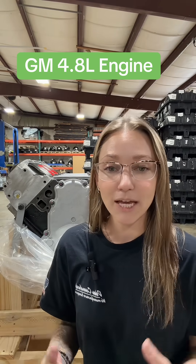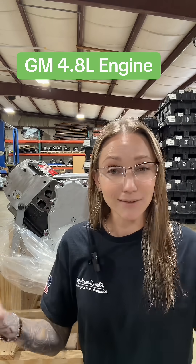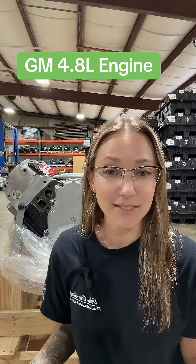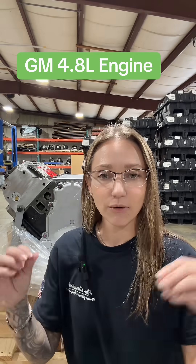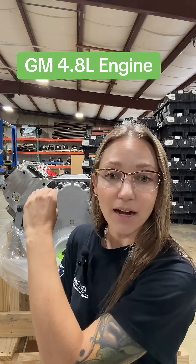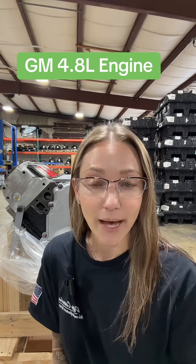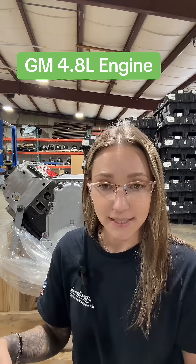It shares so much of the same characteristics and architecture of LS engines, so we all know and refer to them as LS engines. When people say something has LS architecture, they are referring to certain characteristics: the deck height, the cylinder head bolt pattern, six bolts in your main caps, your cylinder spacing, and your bore spacing.